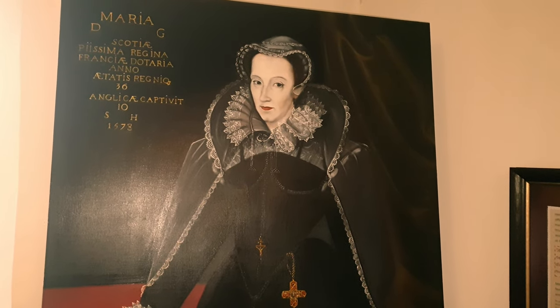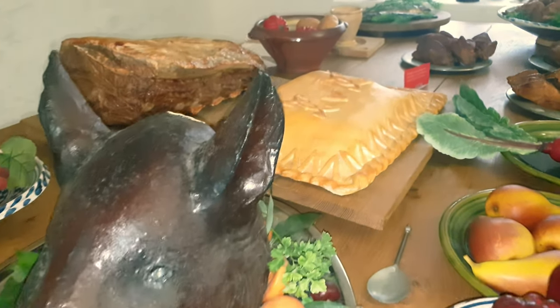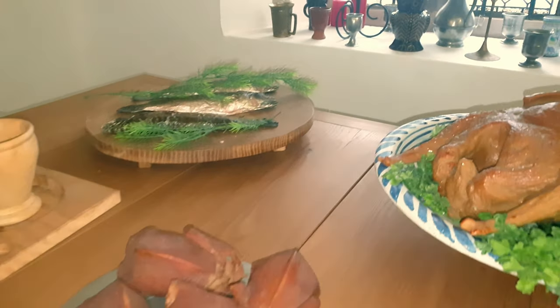In 1582, an inventory of all the household goods and furniture belonging to the George, Earl of Shrewsbury was made. The inventory describes the castle and its contents, giving an idea of the types of rooms in the castle.